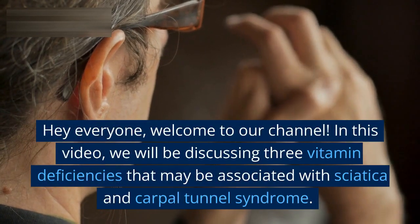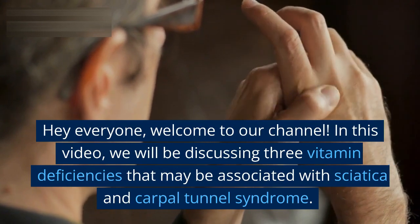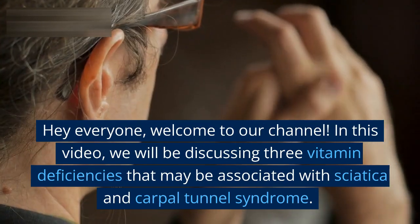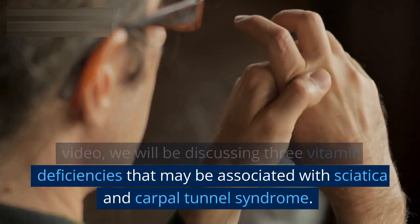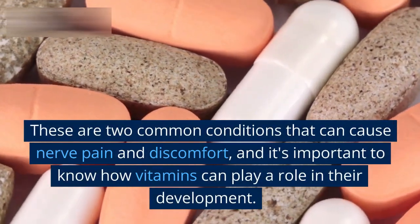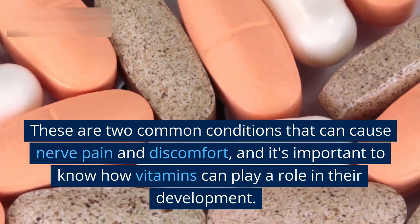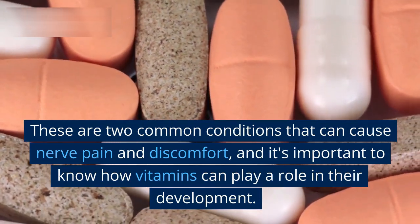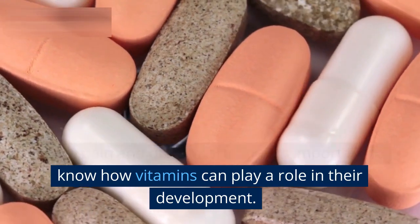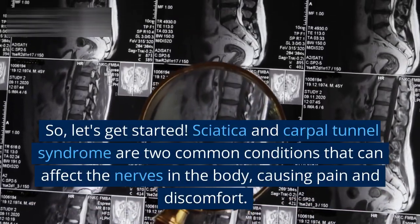Hey everyone, welcome to our channel. In this video, we will be discussing three vitamin deficiencies that may be associated with sciatica and carpal tunnel syndrome. These are two common conditions that can cause nerve pain and discomfort, and it's important to know how vitamins can play a role in their development. So, let's get started.